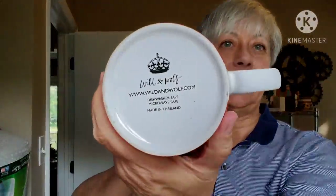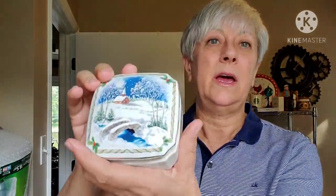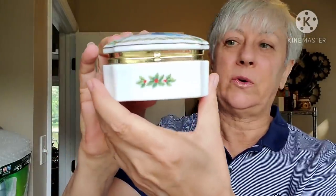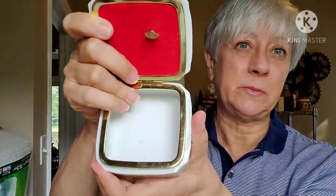Then we have a Keep Calm and Carry On mug — somebody is going to like that. That is from Wild and Wolf, made in Thailand. I got a couple of music boxes. Look at how pretty that is — it's decorated all the way around. Crafted in Japan. It is Melodies of Christmas, Silent Night, 1987 Heritage House. I'm not going to wind it up for you but it does work — I tried it before I took it out of the bin. The velvet on here is really clean and it's in beautiful working condition. Absolutely gorgeous.